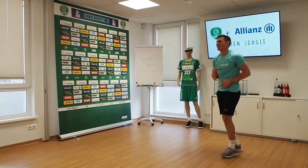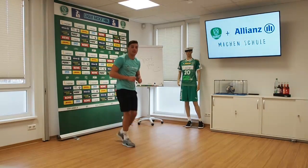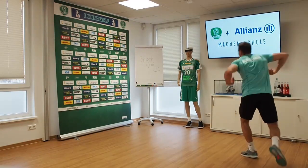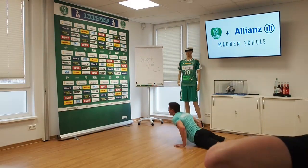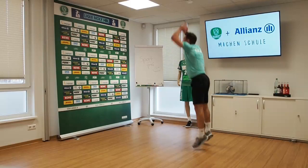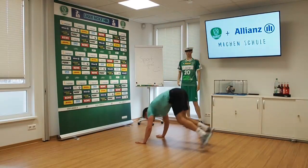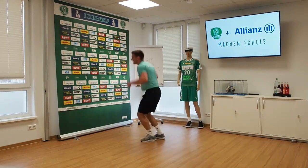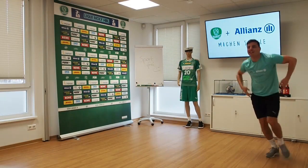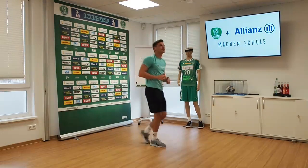And the next stop leads us to the monkey enclosure. So get ready to do some high straight jumps. Lay down and make some straight jumps as high as possible. Well done. And now we keep walking.